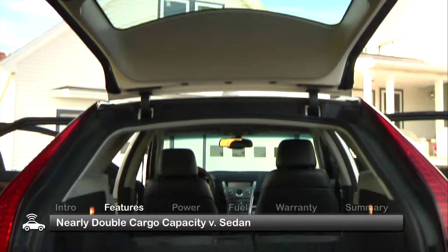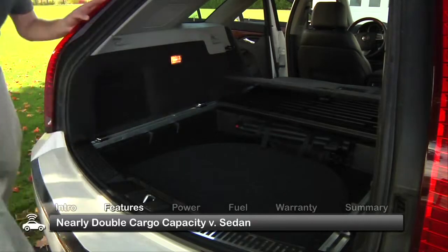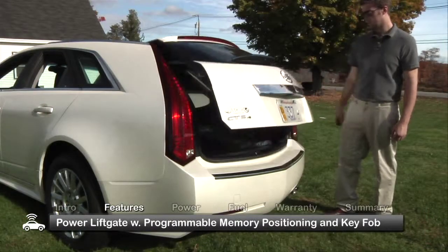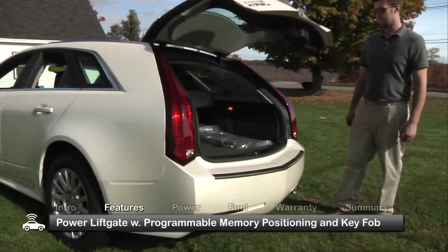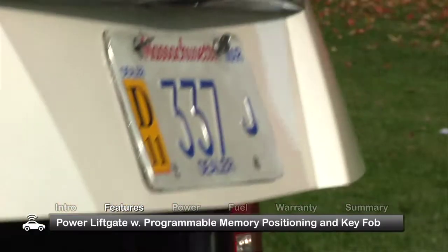Offering nearly double the cargo capacity of the sedan model, space is the CTS Sport Wagon's most prominent feature. The V-shaped power liftgate has programmable memory positioning to allow for a customized open height and a button on the key fob that sends it into action.